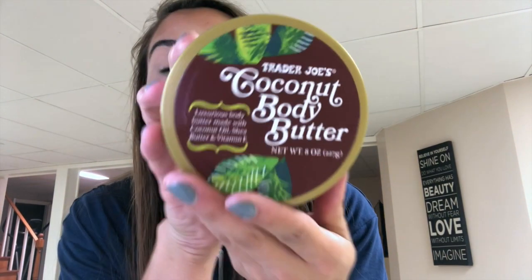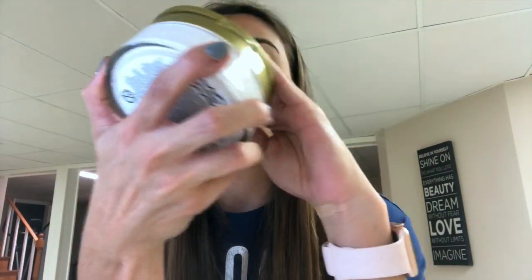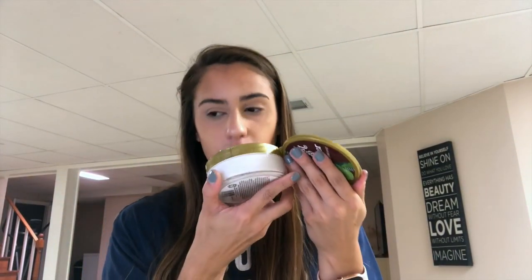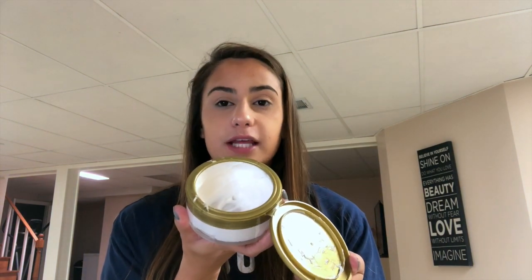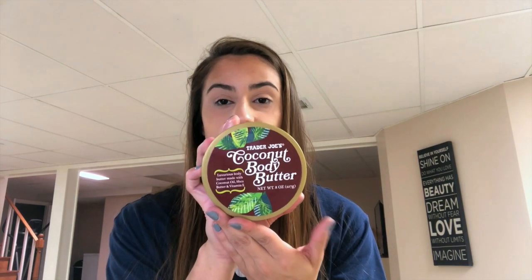Last but not least, I have one little bit of summer left in me and it's this Trader Joe's coconut body butter. I'm almost out because it literally smells that good, and I'm not even that crazy about coconut scent normally — but this just smells very tropical, like I'm getting a massage in Cancun. I don't even remember how much it was, nor do I care, because I will purchase it again next summer. It's super thick and moisturizing, so it's great before bed.